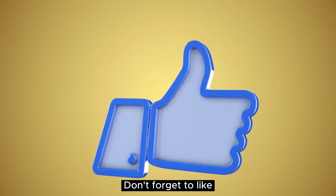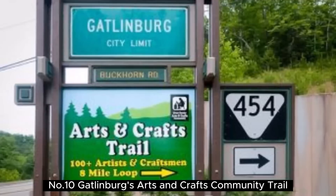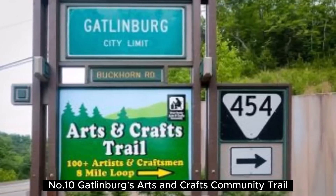Before starting, don't forget to like and subscribe to our channel for more future updates. Number 10: Gatlinburg's Arts and Crafts Community Trail.